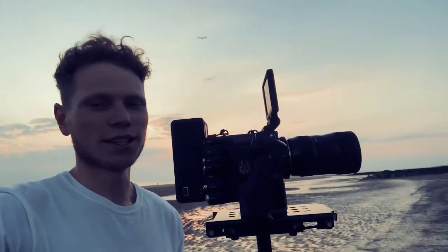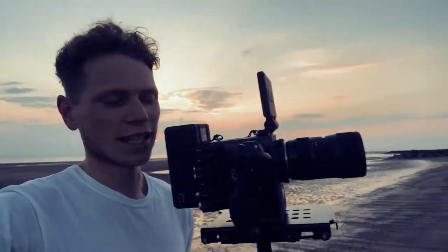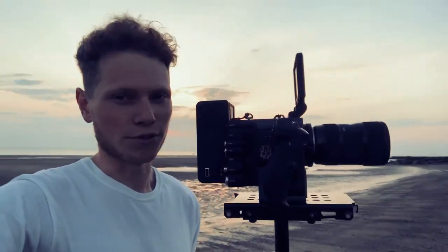Out here on the beach testing the Red Scarlett W on the Glidecam HG4000. This lens is a little bit too heavy — this whole setup is a bit too heavy.